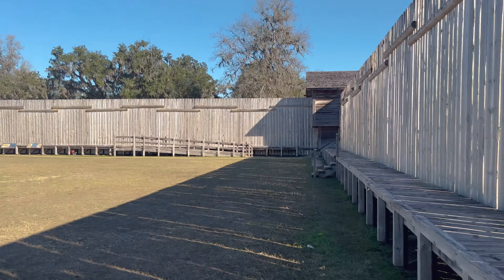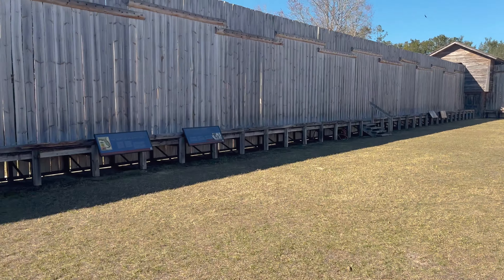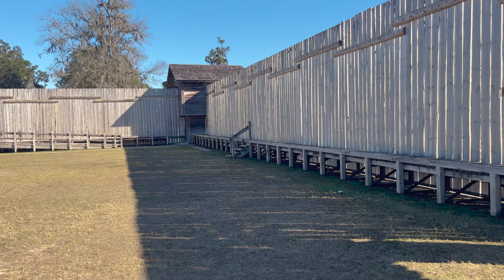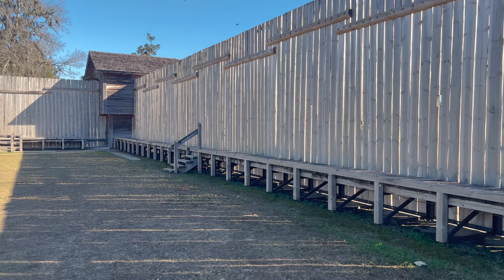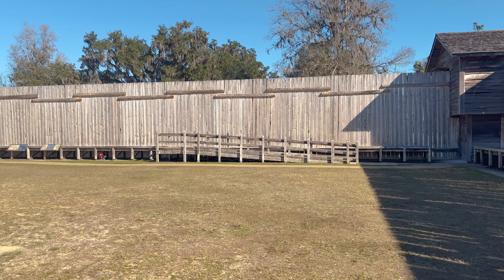Here's what it looks like on the inside. Not a very big fort. You can see you can walk up there. We'll go read some of these informational signs.